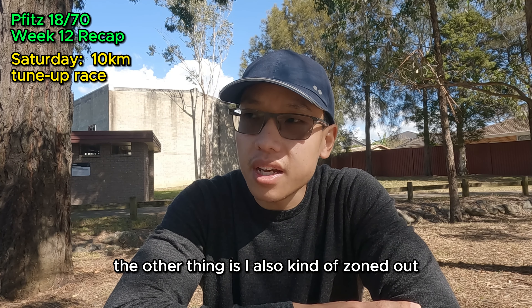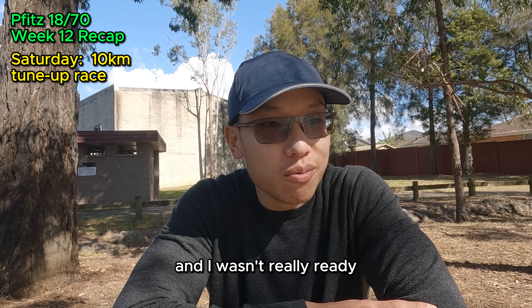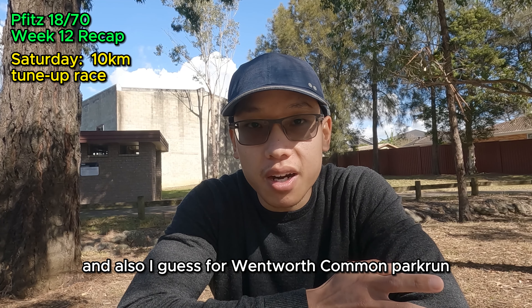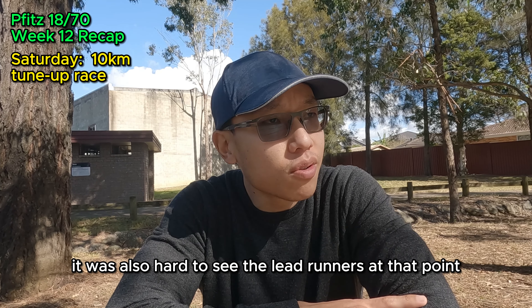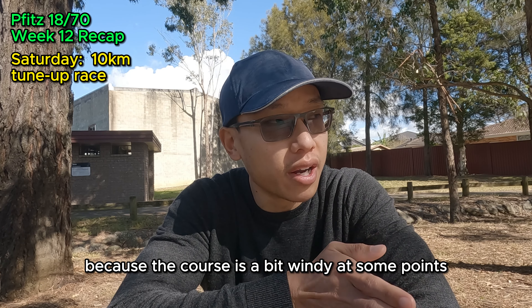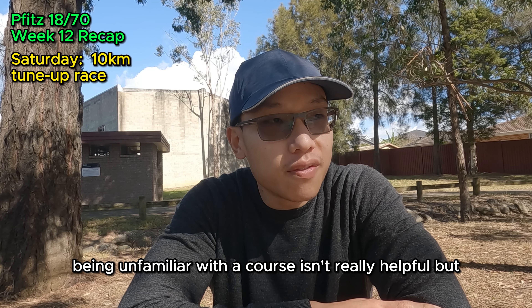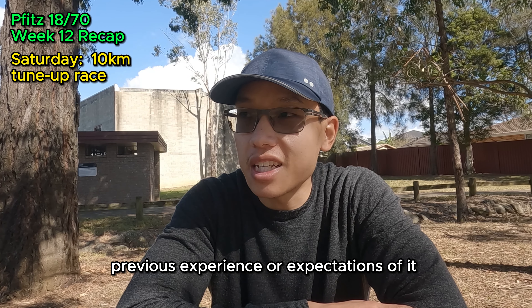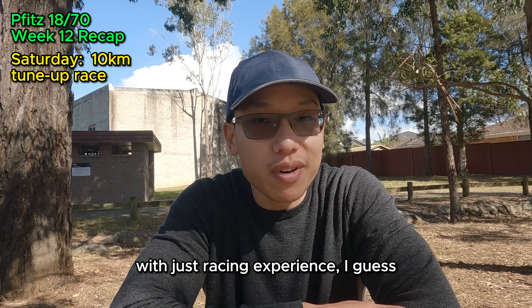I also zoned out for a lot of the race, especially after the 5.5km turnaround point. Part of me thinks I lost focus and wasn't ready to repeat that section of the course — I've done it many times on medium long runs and Wentworth Common Park Run and usually don't turn around at that point. I couldn't bring myself to mentally push through there. It was also hard to see the lead runners because the course is windy and you lose sight of them. Being unfamiliar with a course isn't helpful, but being familiar with a course and having prior expectations may also affect your performance. I think I just have to overcome these things through racing experience.